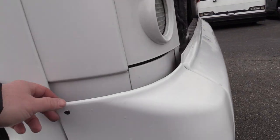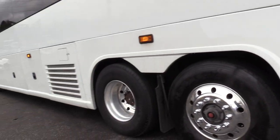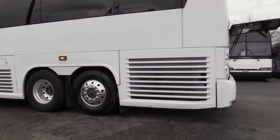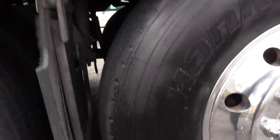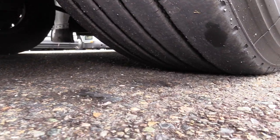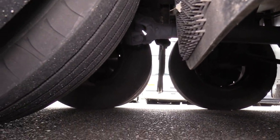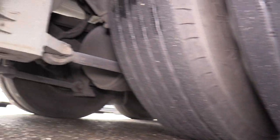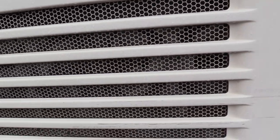There is a little bit of damage here, and there's the air conditioning condenser.